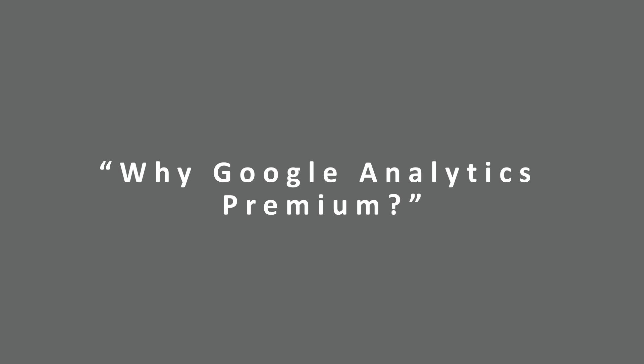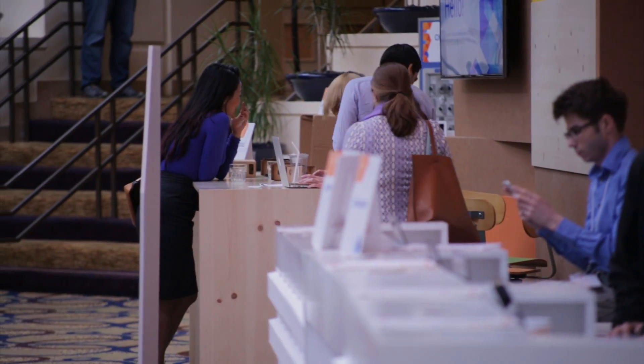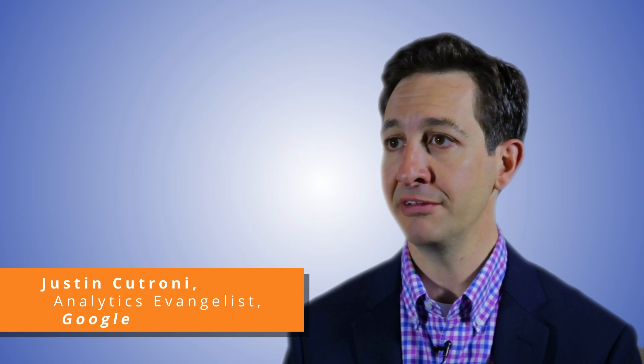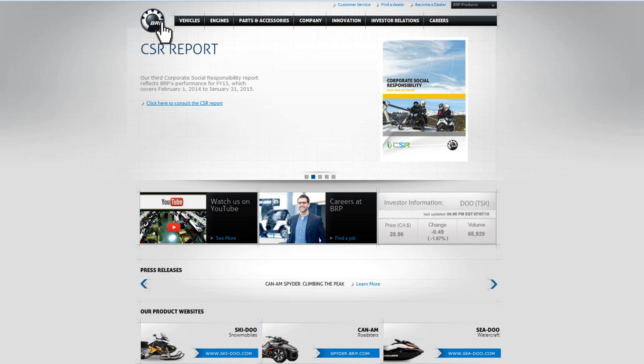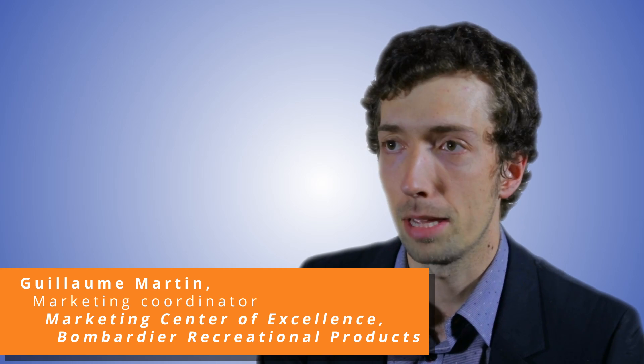There is so much value which is oftentimes hidden in the data and the digital businesses that we operate, and Google Analytics Premium is really the key that helps us unlock that value. It has a giant engine — it lets you collect a ton of data and actually process that data really fast. With our website running in more than 15 countries, being able to load in the data without any sampling is critical.